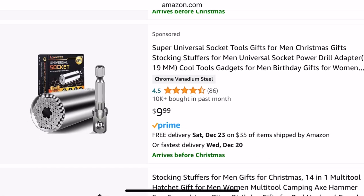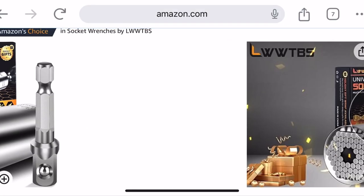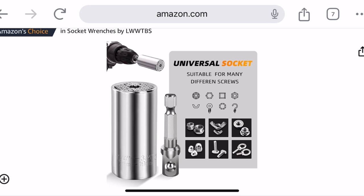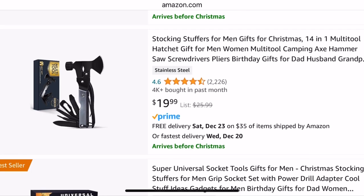Now this is the Super Universal Socket Tools gift for men — it's $9.99. I'm sure you've seen these before, but these are great for stockings for men or anyone really. It's got the different spring pins, so you just put it around basically any type of head. And you just put it on your tool and you're good to go.